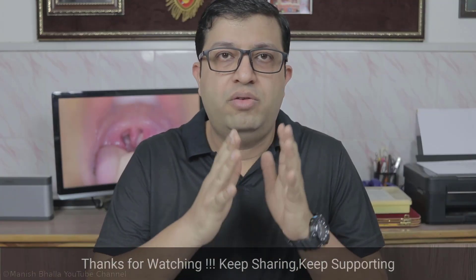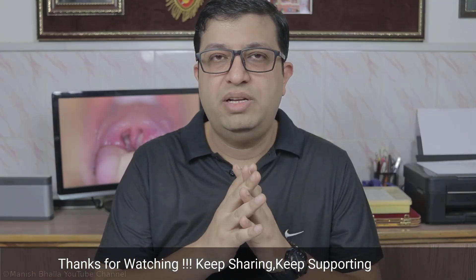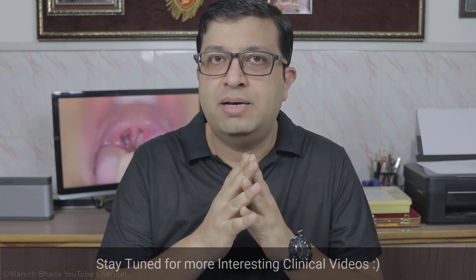In a febrile child, if you haven't examined the throat, you haven't examined at all. So the dictum is, you should always examine the throat of a febrile child. With these words, I am Dr. Manish and I welcome you all to another interesting clinical video on acute tonsillitis. So let's start.